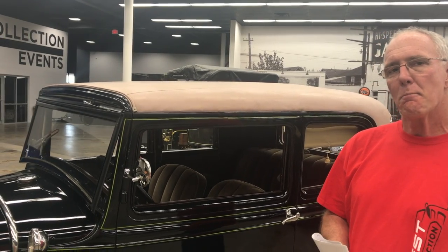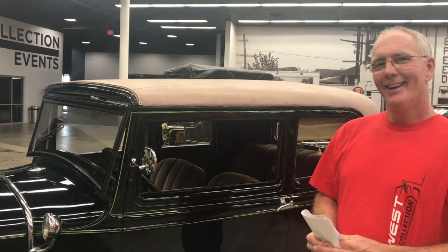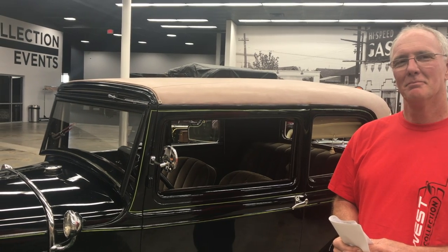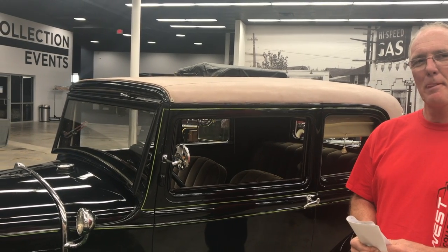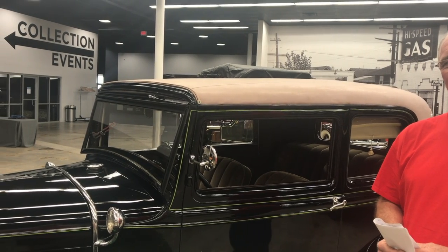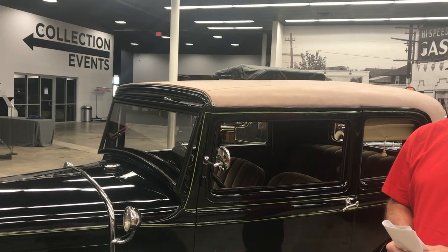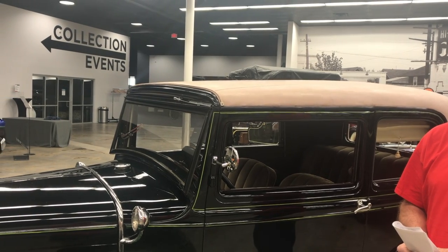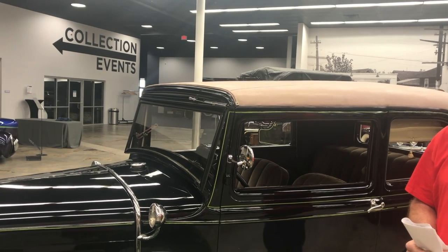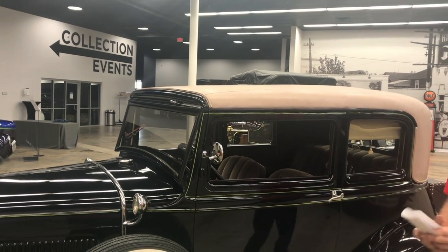It's a really snazzy car, especially for 1931. For a Ford product, you'd expect something like this in the Packards and the more upscale vehicles, but in the Ford, this was pretty top of the line. Why don't you go around and talk a little bit about what makes it a Victoria compared to a regular Model A, and whatever you'd like to share.